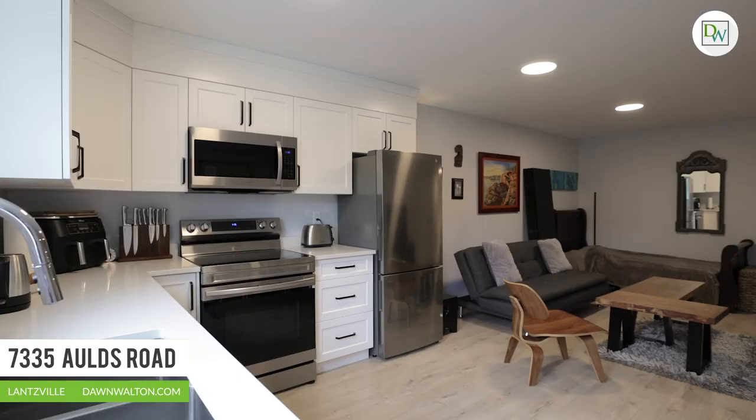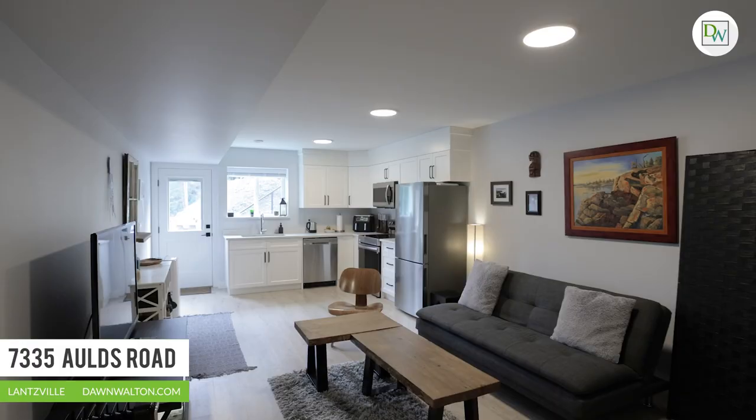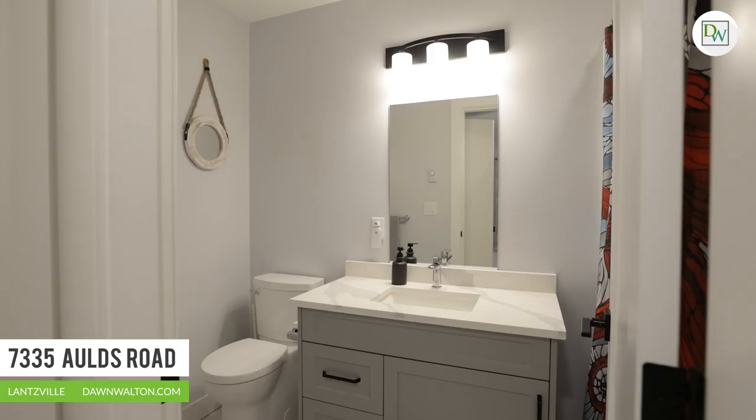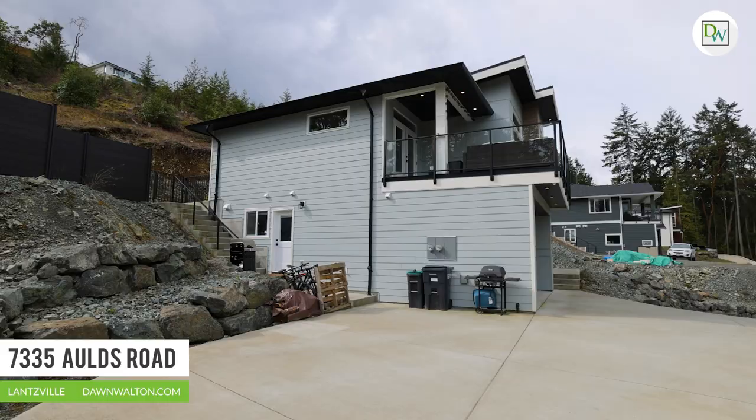The one-bedroom legal suite is bright and airy at ground level with plenty of light. This cozy space offers an open plan to accommodate a nice furniture layout, unlike many of its kind. In-suite laundry is found in the unit, there's room to barbecue outside your door, and plenty of parking for everyone.